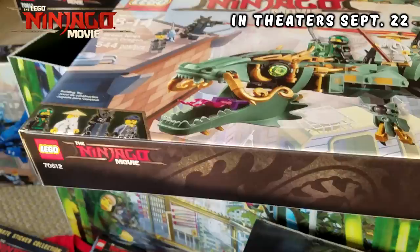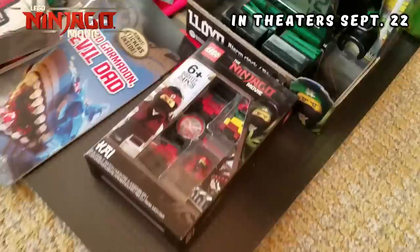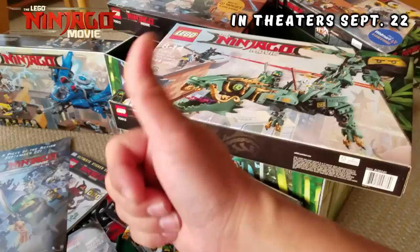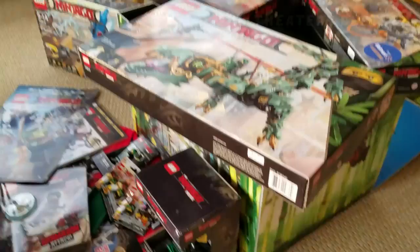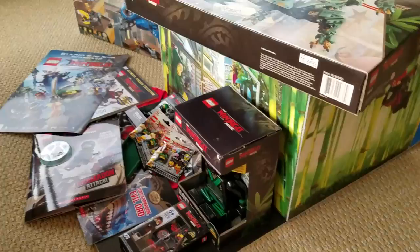Let me know which set you want me to build first and I will do it. I can't express how thankful and how awesome this whole thing is. Thanks for watching, give me a thumbs up, leave your comments down below — let me know which set you want me to open first and which one you want me to build, and then I'll do a time-lapse build video. Thanks for watching guys, we'll see you at the next video. Special thank you to Warner Brothers Consumer Products and the Lego Ninjago Movie — alright guys, bye bye!